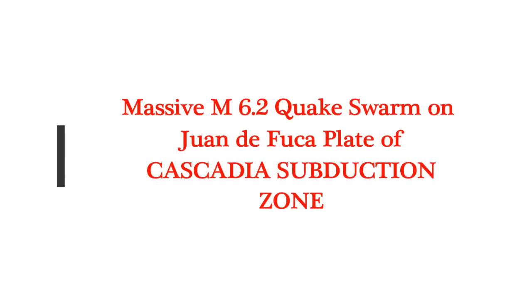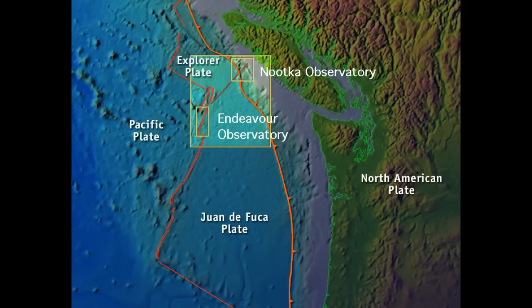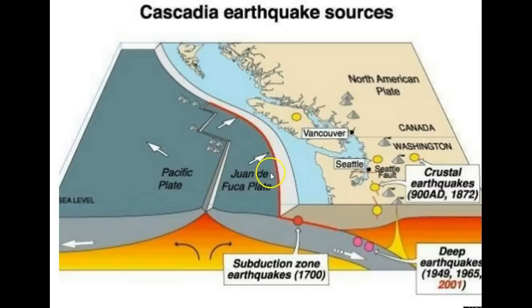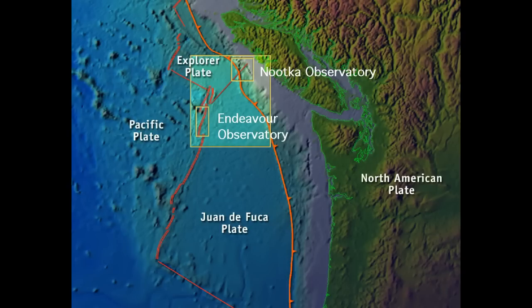Look out California, because there was a massive 6.2 earthquake on the Juan de Fuca plate off the coast of Oregon on the Ring of Fire. As we can see, the Juan de Fuca plate is between the North American plate and the Pacific plate. It's on the Cascadia subduction zone.